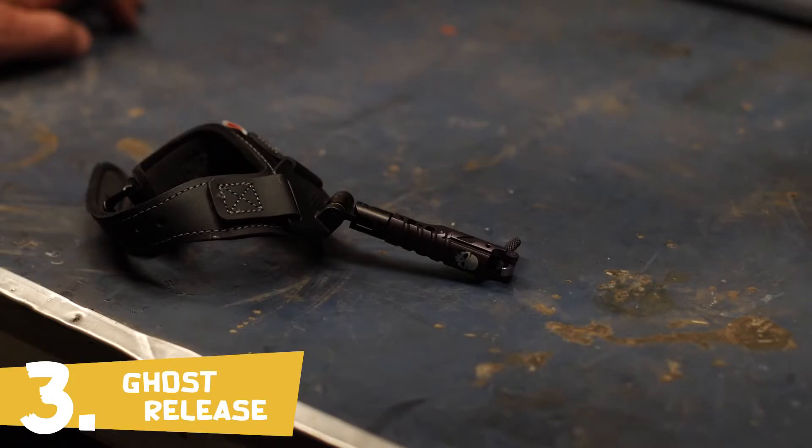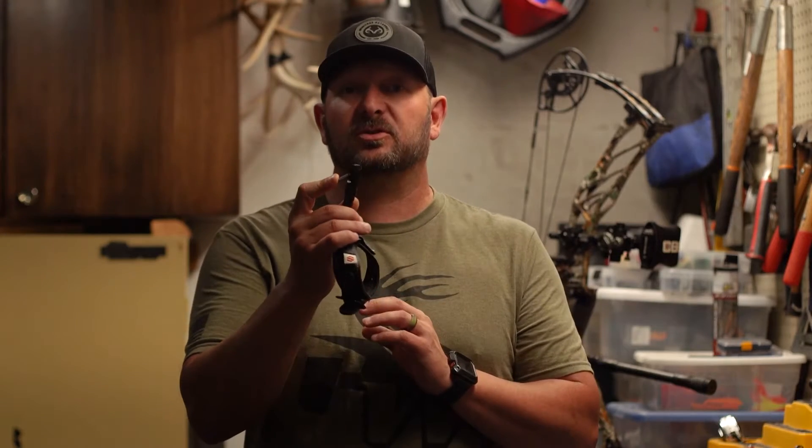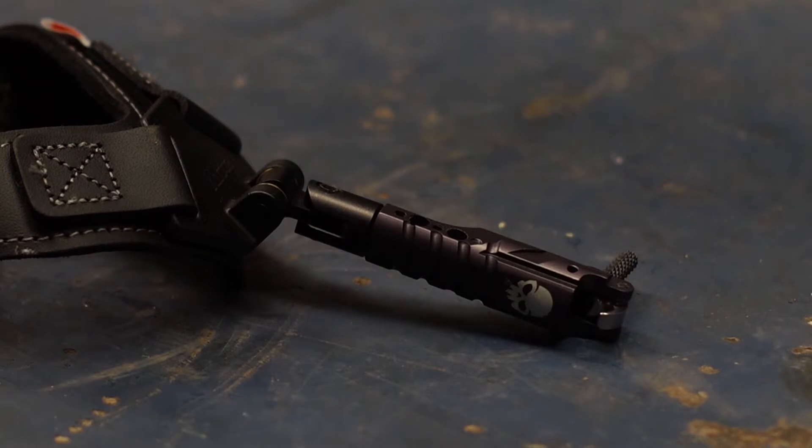Today, we're going to talk about the Ghost Release from Scott Archery. The Ghost release is a hook-style release with an auto magnetic return system. What that means is after you fire a shot, the trigger is going to automatically reset, so you're ready for the next shot.